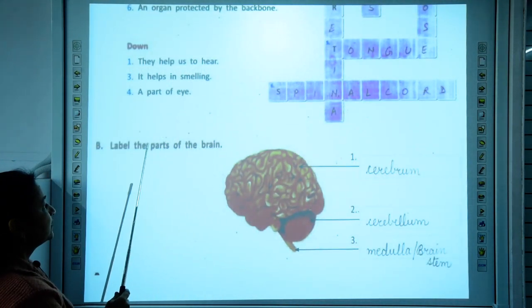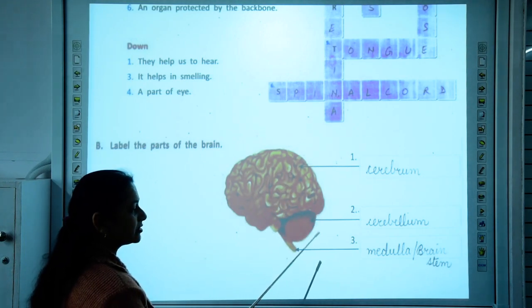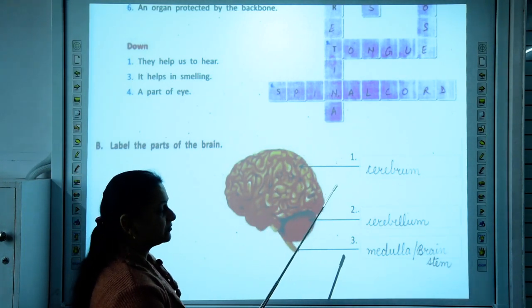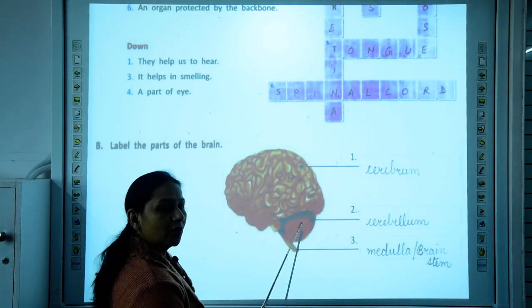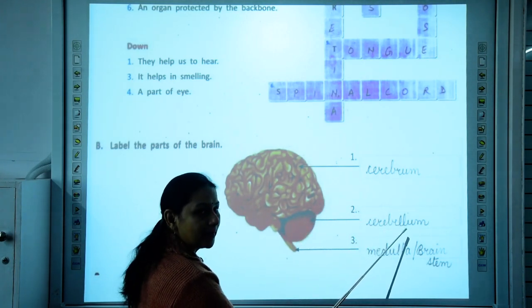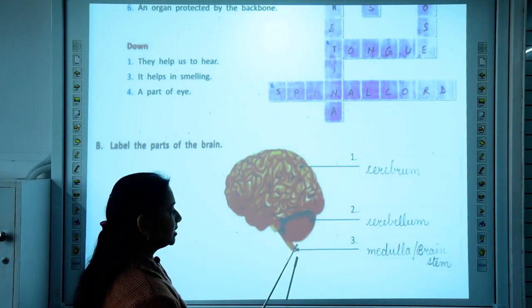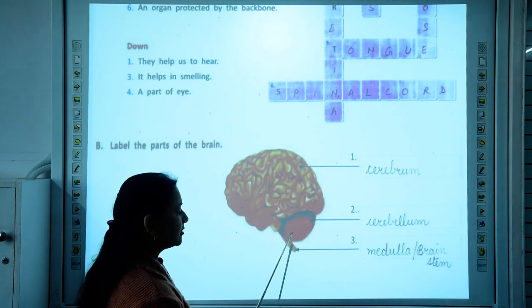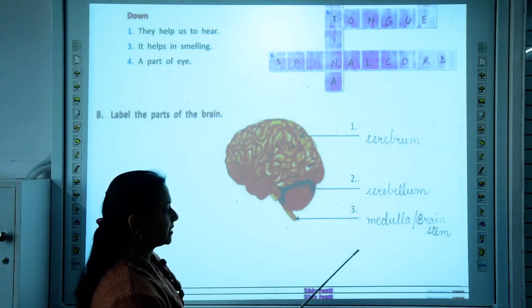Now we have to label the three parts of the brain. The first and largest part is the cerebrum. Below the cerebrum we have the cerebellum, and underneath the cerebellum we have the medulla, which is also called the brain stem.